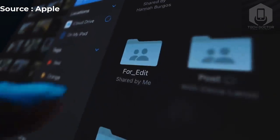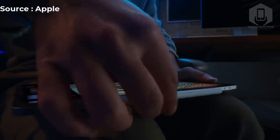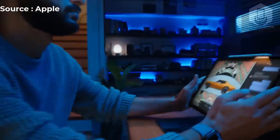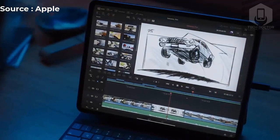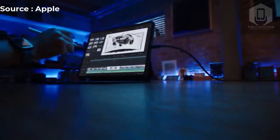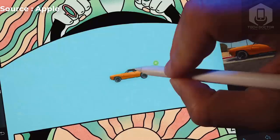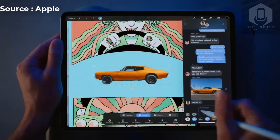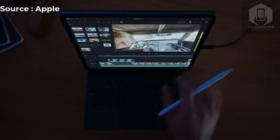Both iPad Pros continue to support ProMotion technology. Using the Apple Pencil to write and draw on the iPad Pro should be more seamless and intuitive than ever. The iPad Pro can detect the pencil up to 12mm above the display, allowing users to see a preview of their mark before they make it. According to Apple, this feature makes using the pencil more precise and effortless. Inscribable text fields automatically expand when the pencil gets near the screen, and handwriting converts to text faster. Apple also says third-party apps can take advantage of this feature.